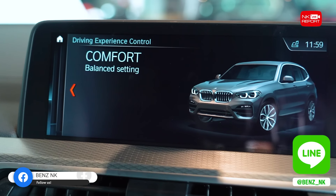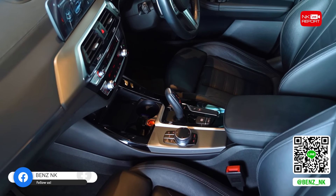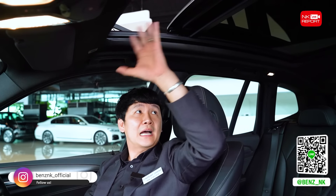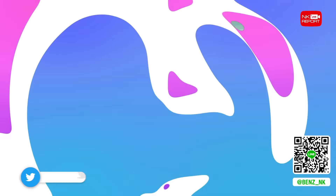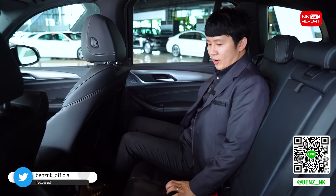ระบบ iDrive หน้าจอสัมผัสสามารถปรับโหมดการขับขี่ได้ ไม่ว่าจะเป็น Sport, Comfort, EcoPro และ Auto โดยระบบ iDrive ของ BMW จะปรับเปลี่ยนการตอบสนองของรถได้หลายรูปแบบ ตามความต้องการของผู้ขับขี่